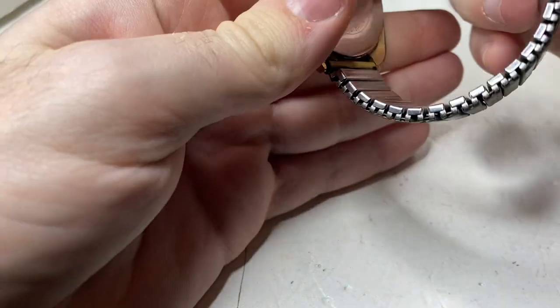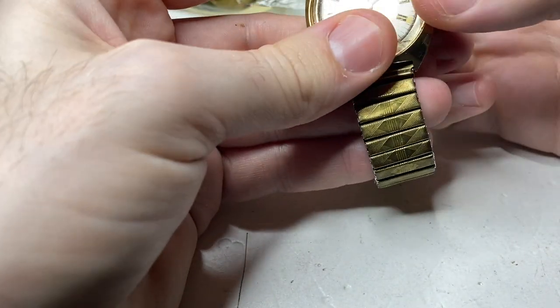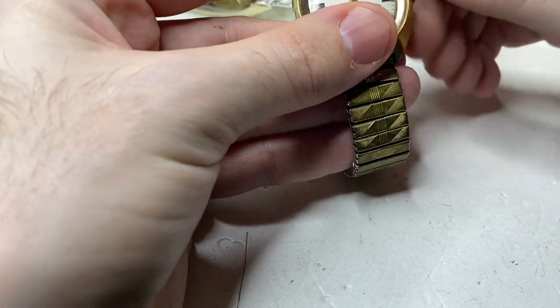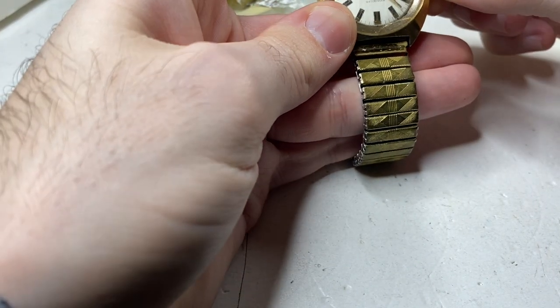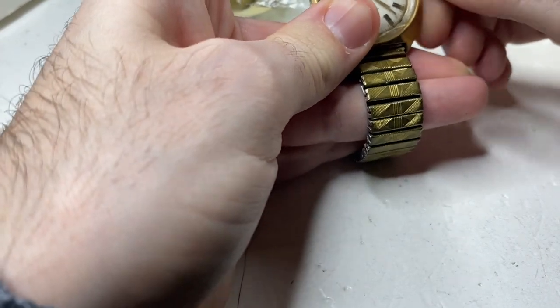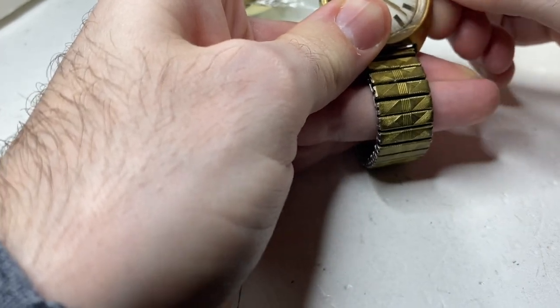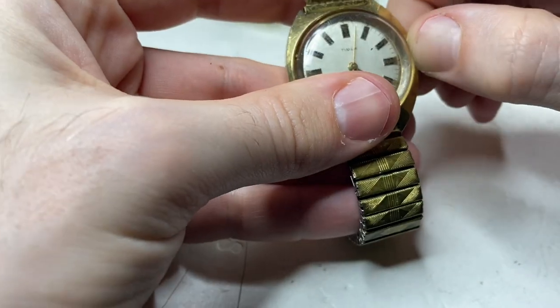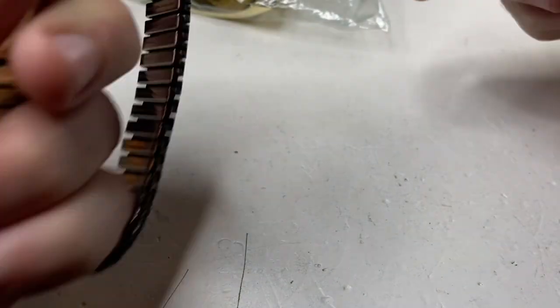Timex waterproof — I believe this is going to be mechanical wind. You just have to be a little firm with the crown. Beautiful watch. I'm going to say it doesn't run, but let me wind it. I can always look it up later — this is just a fast video.